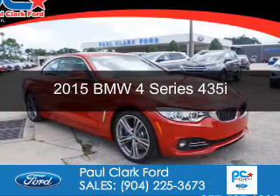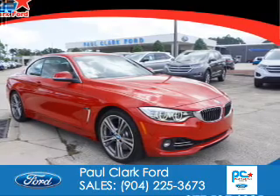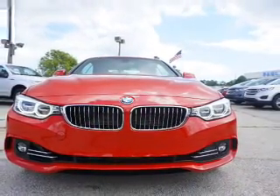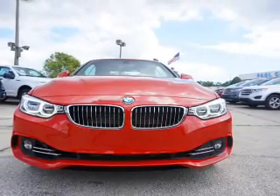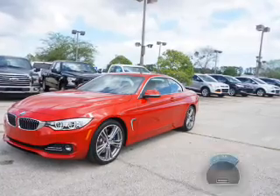This is a used 2015 BMW 4 Series, the ultimate driving machine. It's powered by rear wheel drive, a 3 liter, 6 cylinder engine, and an automatic transmission. With fewer than 5,000 miles, this vehicle is like new.